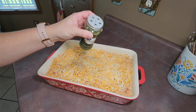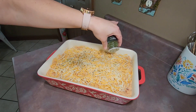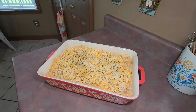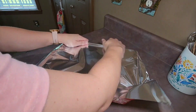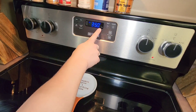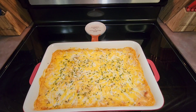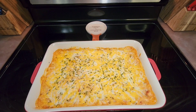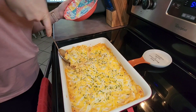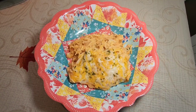I then sprinkled some dried parsley flakes on top, covered my baking dish with aluminum foil, and stuck it in the oven preheated to 350 degrees and baked it for 25 minutes. This is what it looks like whenever it's finished cooking. We did enjoy this meal — it was nice to have something different than your traditional spaghetti or chicken spaghetti, and as you can see it looks really good.